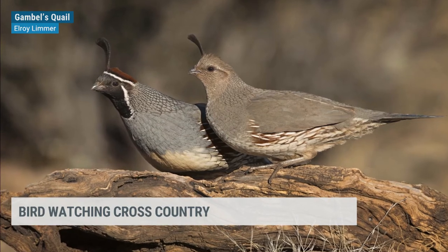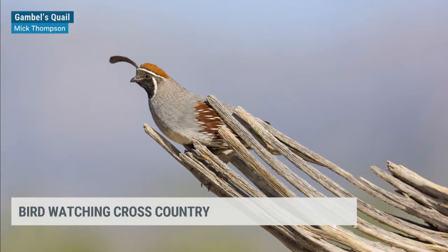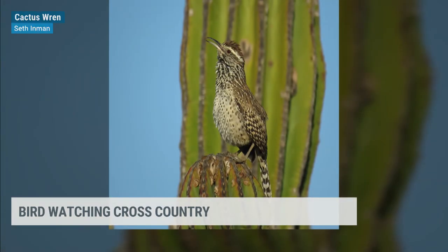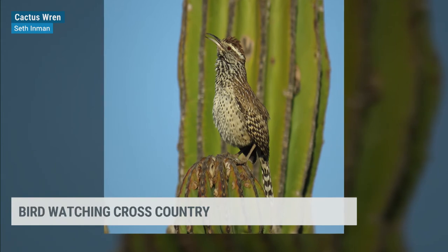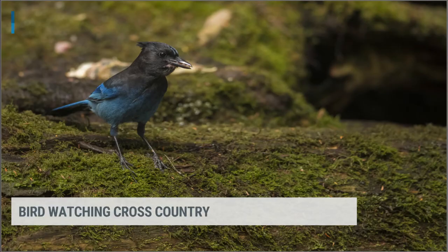Very different birds in the northwest, where you have more forested, wet conditions. A Steller's jay, similar to the scrub jay, but much bigger and louder, and with a big black mohawk on the top of its head. Or in the forest, you might see an Oregon junco.